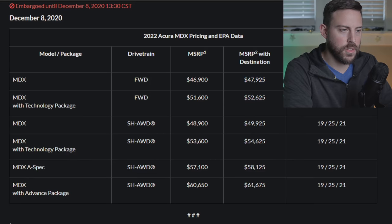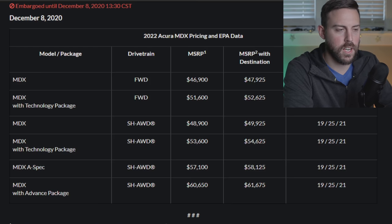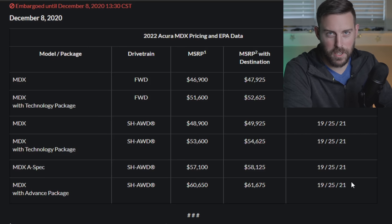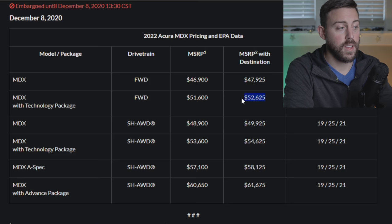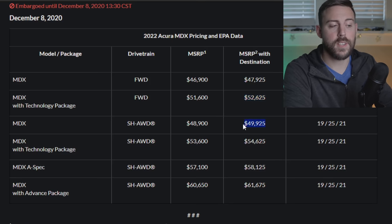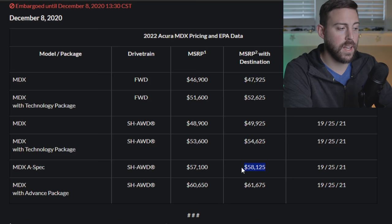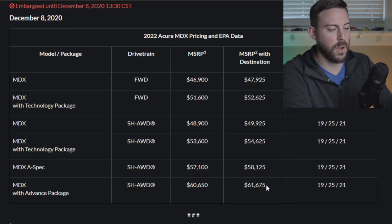Fuel economy is 19 mpg in the city for all models and 26 on the highway for the more base options, probably due to lighter weight and smaller wheels. The MDX with Technology package front-wheel drive is $52,625. Super handling all-wheel drive on the base slides in just under $50k. MDX Technology with super handling all-wheel drive is $54,625. The A-Spec, which only comes in super handling all-wheel drive, is roughly $58k, as is the Advanced package. The top-of-the-line MDX with the non-turbo V6 is $61,675.